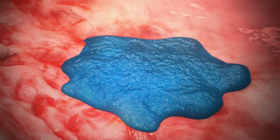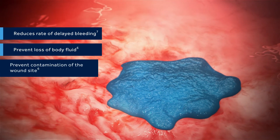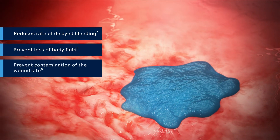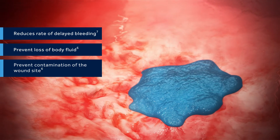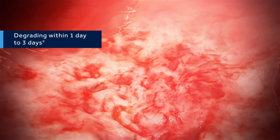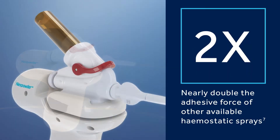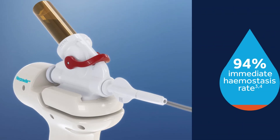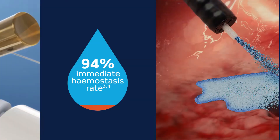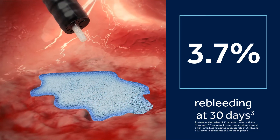This mucoadhesive gel helps prevent bleeding, loss of body fluid, and contamination of the ulcer site by adhering to the bleeding site in the gastrointestinal tract, degrading within one to three days. Nexpowder: an effective haemostatic solution with high adhesiveness, immediate and lasting haemostatic effects, and accurate, convenient application, reducing re-bleeding.